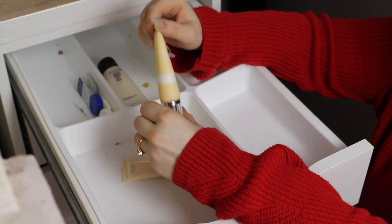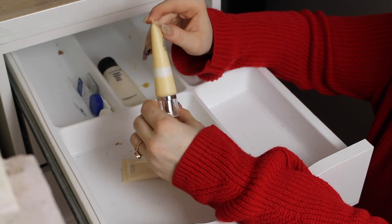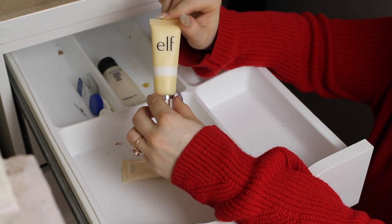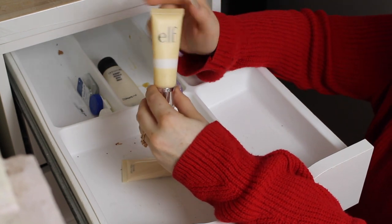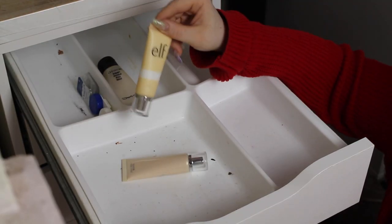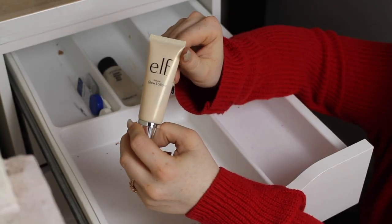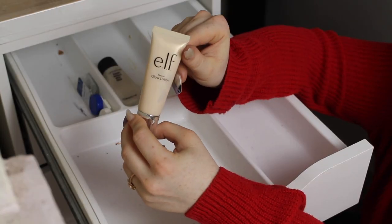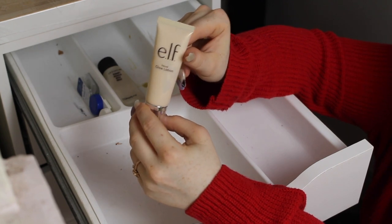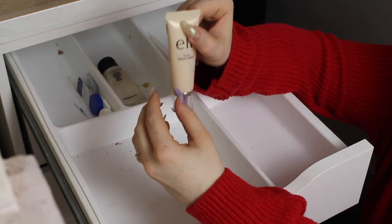I think this is the e.l.f. mattifying one — it doesn't actually say what it is on the bottle, but I've tried it a few times and it's okay. It didn't really do that much for my skin so I think I'm going to part ways with this one. This Glow Lotion, however, is staying — I love this, especially on just everyday makeup. It's so pretty and gives such a natural glow that's not over the top. I really like this one and I use it quite a bit actually.